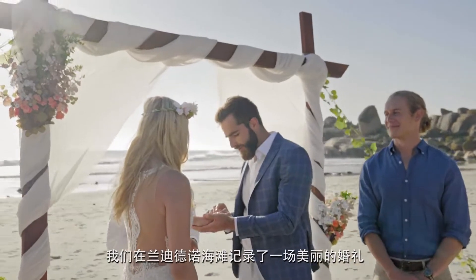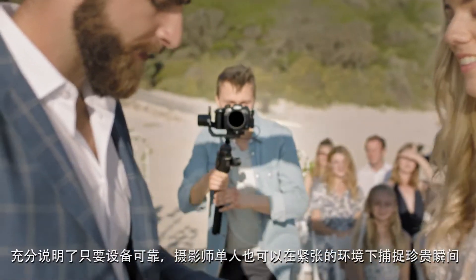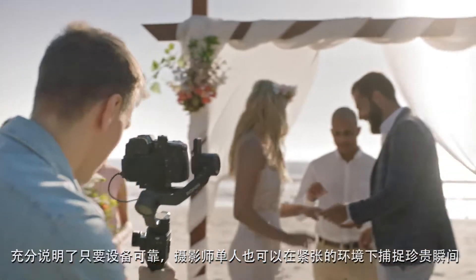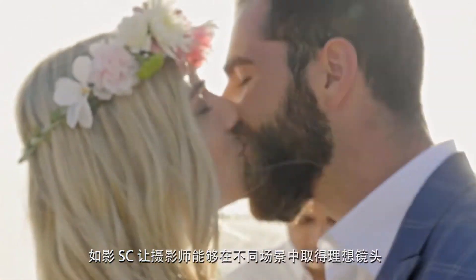We created a beautiful wedding on Ladundo Beach to showcase a single operator in a high-stress environment capturing precious moments while relying on his gear. The Ronin SC allowed the videographer to adapt to various situations and get the shot.